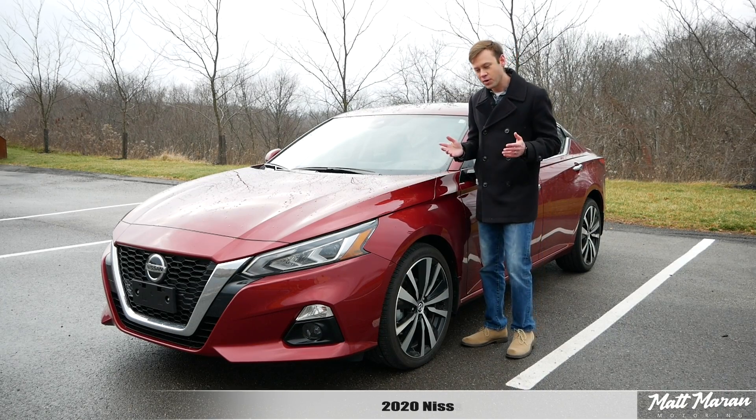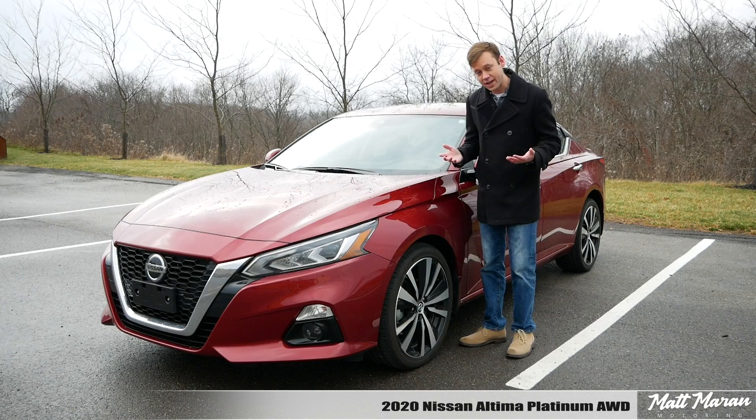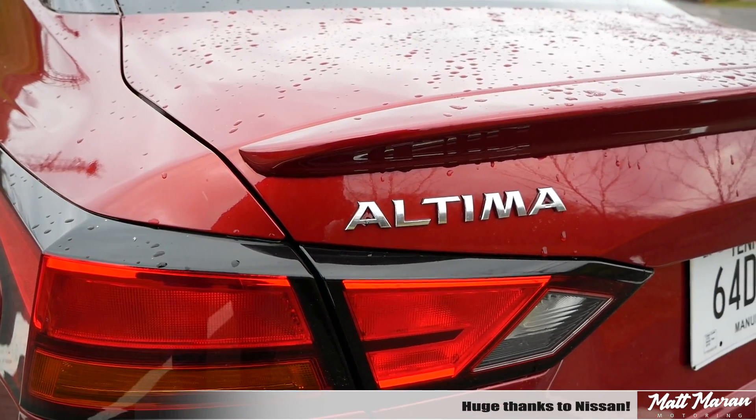What's up everybody? Matt Marin here for another car review. This is the 2020 Nissan Altima all-wheel drive. Huge thanks to Nissan for providing me with the restyled Altima to review for you guys today.